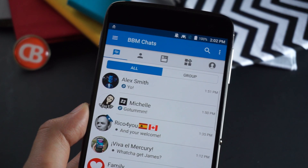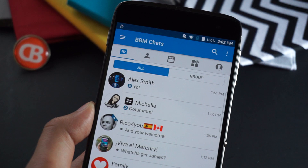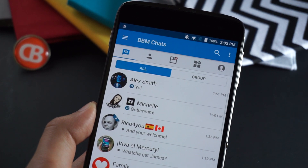Let me know what you thought about this BBM update. Have you received it on your device, and are you liking some of the new features that it brings? This is James — we'll catch you in the next one.